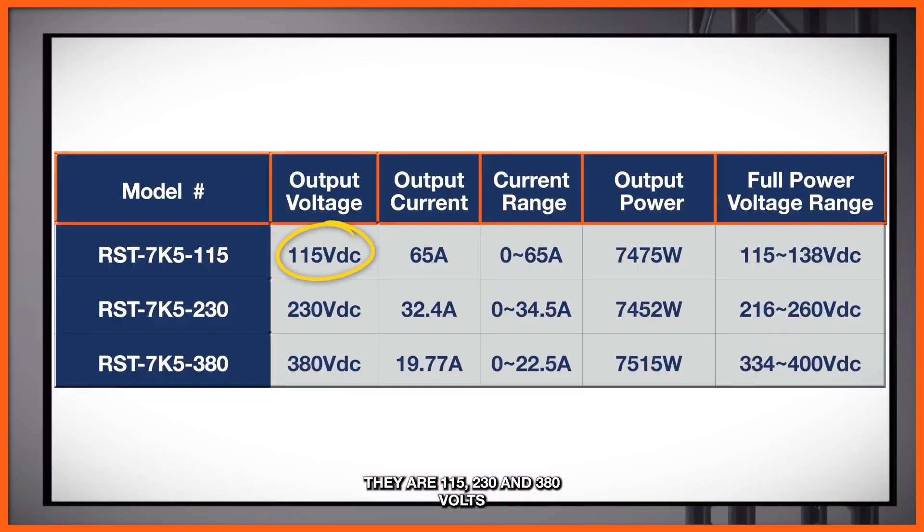The RST7K5 provides three high-voltage DC output options: 115, 230, and 380 volts. That supports the industry demands for high-output voltage, high-power applications.